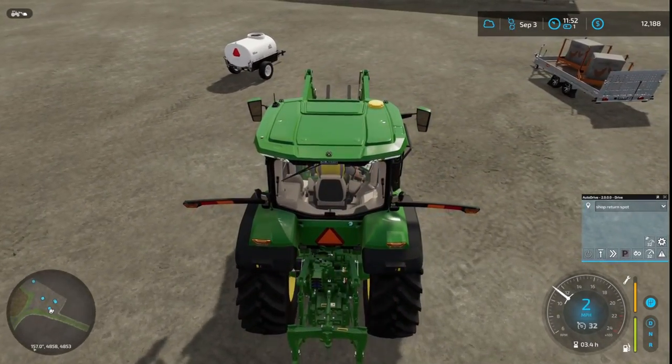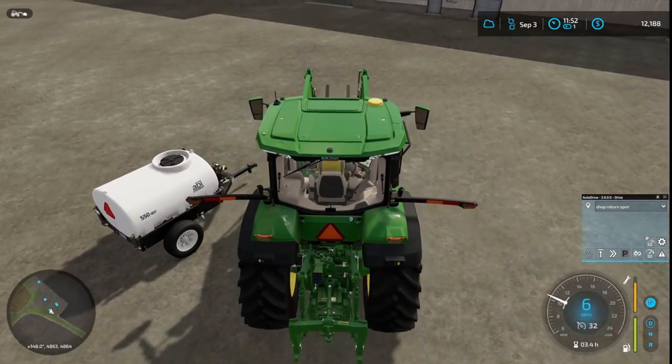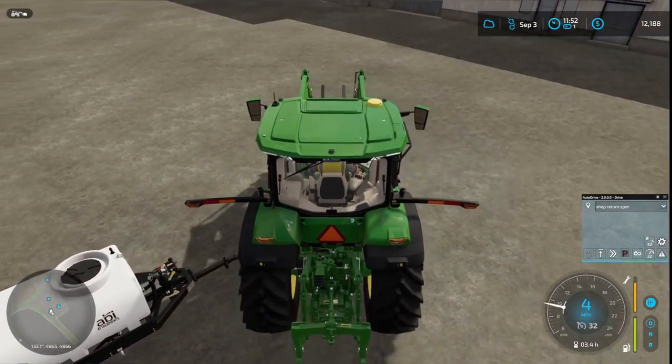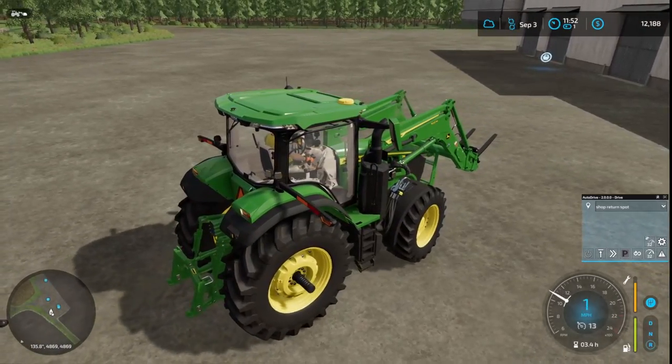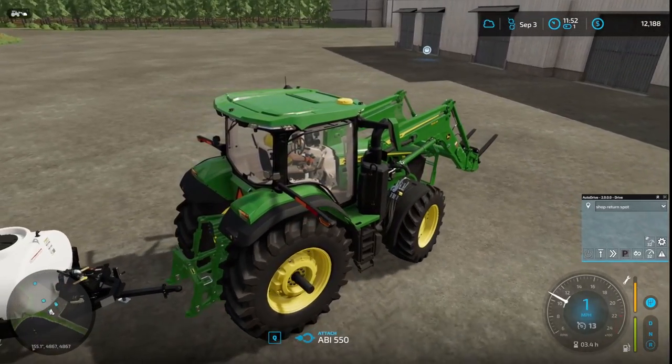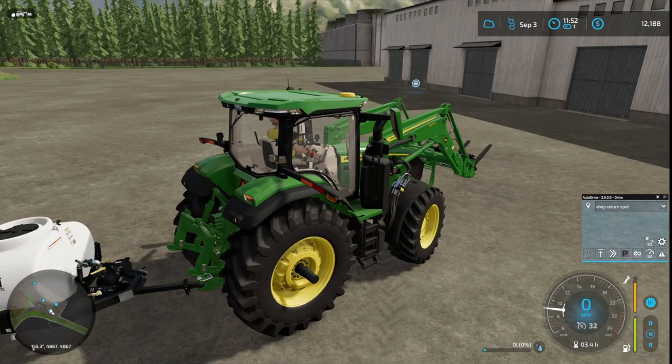I don't know if I'm going to be able to haul either of these trailers with this tractor or not. Maybe — it looks like a three-point connection, not a trailer hitch. Oh hey, it's adaptable. That's good.